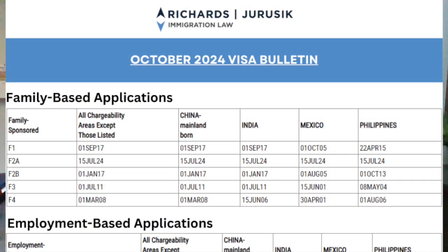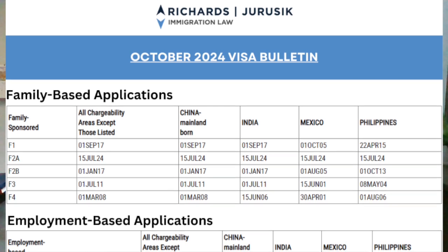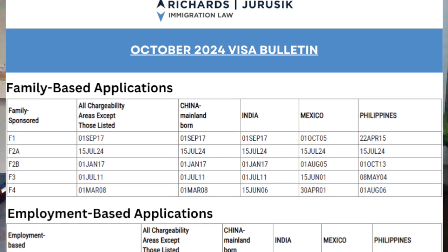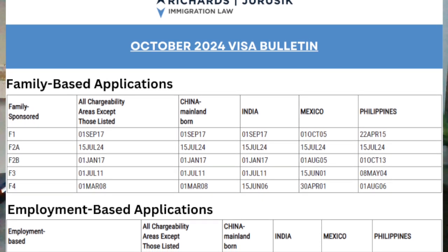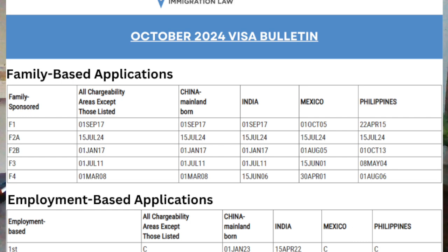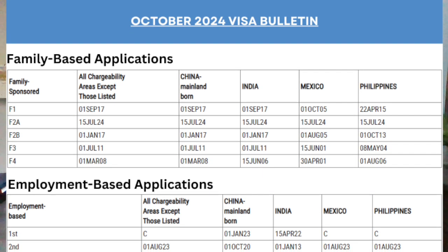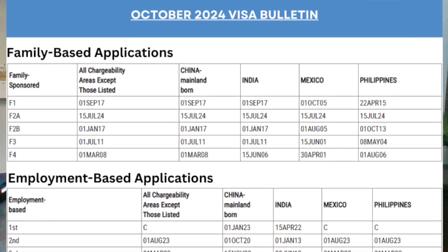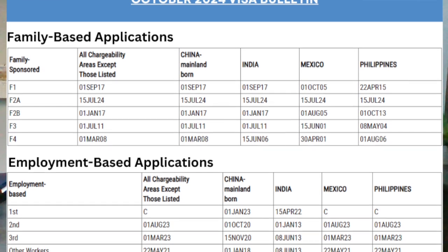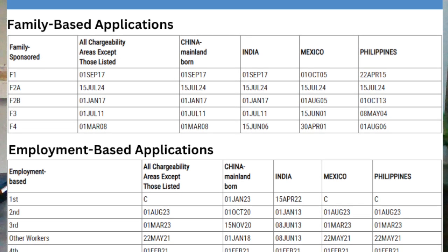For family-sponsored categories, the F2A category for spouses and children of permanent residents remains steady with priority dates between February 2019 and February 2021. Expect minimal movement here. The F1 and F3 categories, which cover unmarried and married sons and daughters of U.S. citizens, have been slow to progress, moving just a few months between 2015 and 2017. The F4 sibling category has major backlogs, especially for Mexico and India, with dates as far back as 2000 for Mexico.